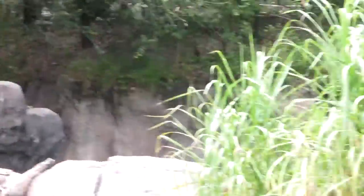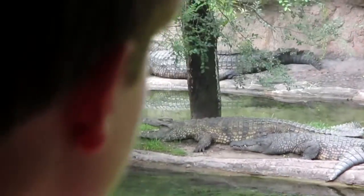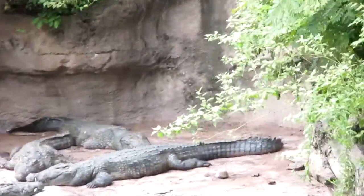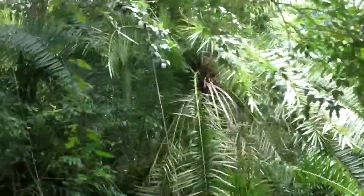Coming up ahead here on your left side, we'll see some Nile crocodiles. Now crocodiles can live up to 40 years and they can reach up to 16 to 20 feet long. You may notice one in the back with its mouth open — the reason for this is that they are regulating their body heat because they do not sweat. Crocodiles are quite powerful; with one bite they can break the bones of their prey.